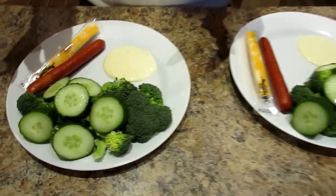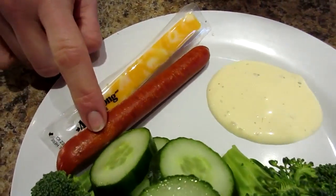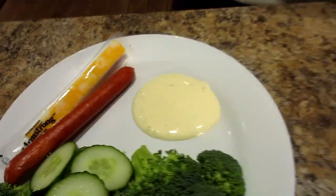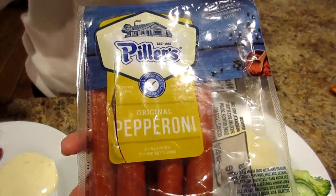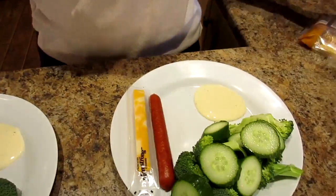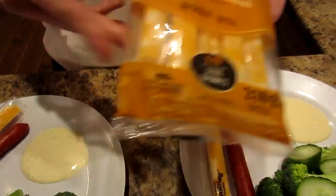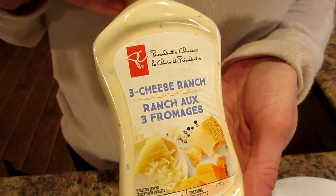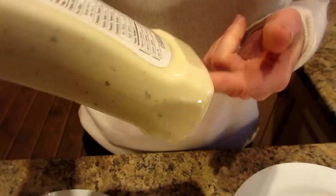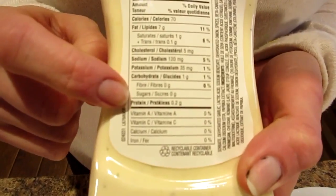Snack time! We're having a couple cups of raw veggies — broccoli and cucumber — plus a naturally wood-smoked original pepperoni stick and one Armstrong marble cheddar cheese string. For dipping the veggies, we're having a tablespoon of three-cheese ranch dressing. We managed to find one that only had one carb and no sugar.